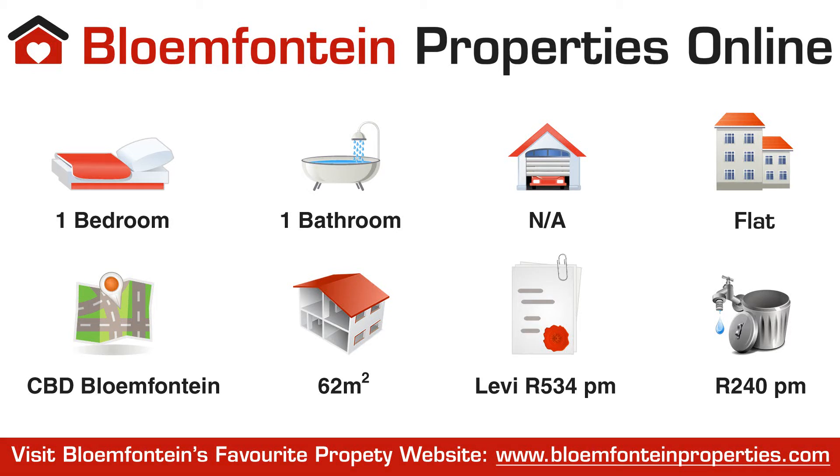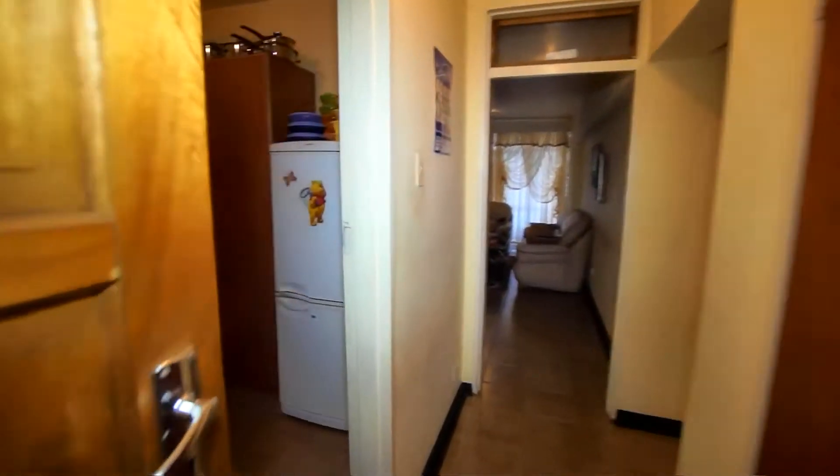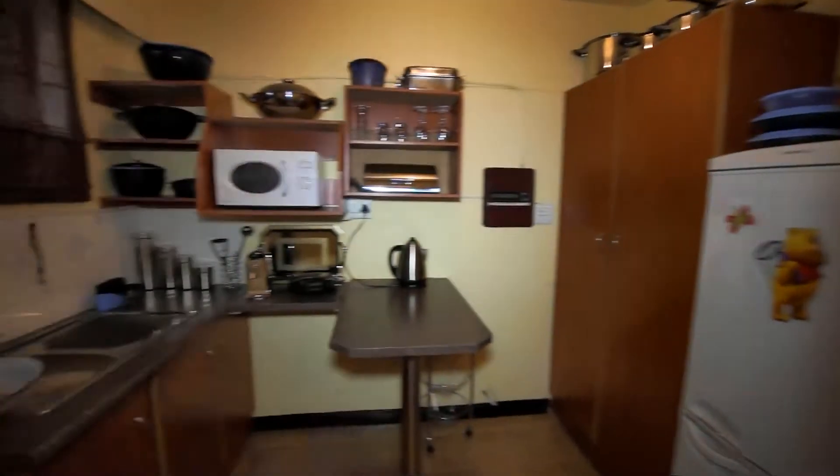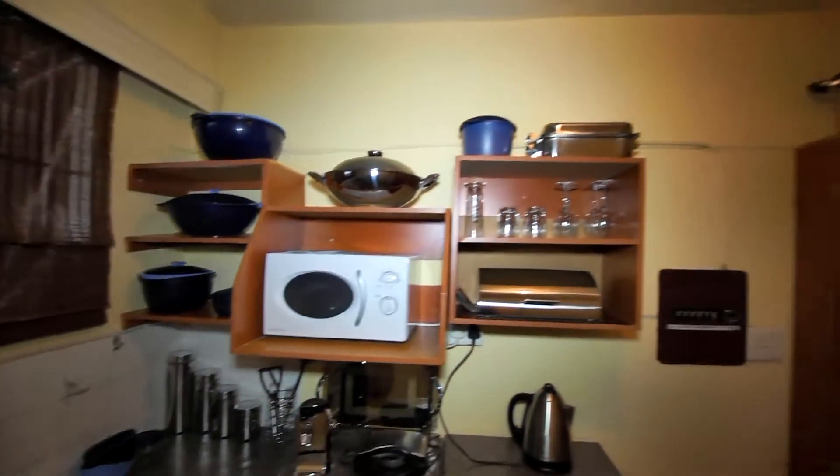Thank you for taking time to view this video tour powered by Bloemfontein Properties Online. This one bedroom flat is located in the heart of Bloemfontein. The flat is located on the third floor and offers a property size of 62 square meters.